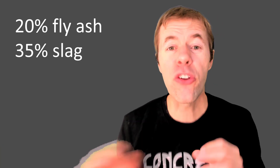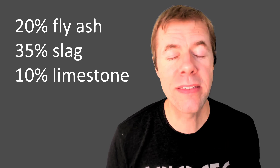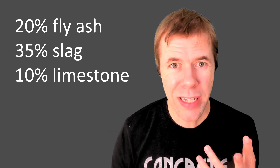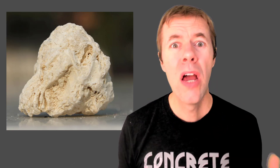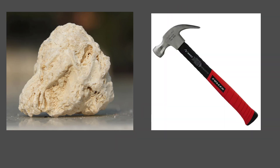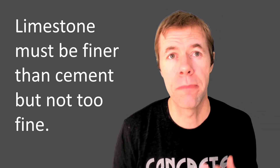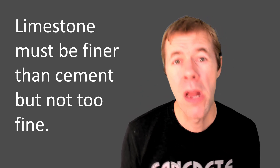Or you can use slag — 35% is usually a pretty safe number. Take out 35% of your cement and replace it with slag, which comes from the production of steel. But there's a new game in town: limestone. 10% limestone? Yeah, limestone's like a rock — you take a rock, you smash it, you make powder, and you add the powder to the concrete. This material has to be finer than cement, but not too fine — you've got to get it just right. And this is called a Portland limestone cement, or a PLC, and that's what we're going to be focusing on for the rest of this video.